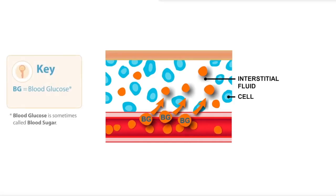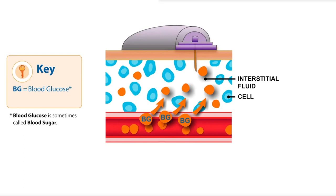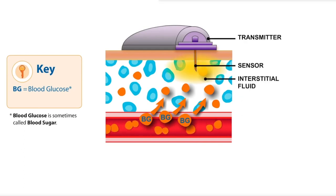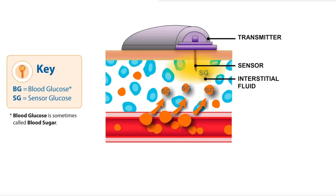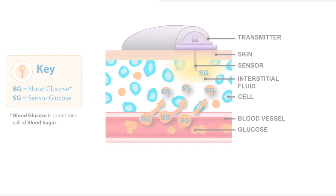傳統血糖監測機就是把末梢的血管戳破，直接測量血管裡面的糖分，這樣測出來的數值就叫 Plasma Glucose，就是血糖。而近年來新起的CGM測量的是從血管跑到組織間液的糖分，也稱作 Sensor Glucose。它們兩個關係就像是火車頭拉著車廂一樣，當血糖上升的時候，跑到組織間液的糖分就會跟著變多。